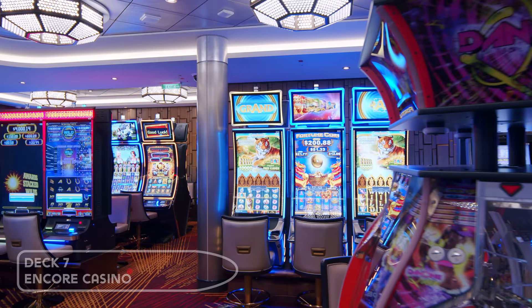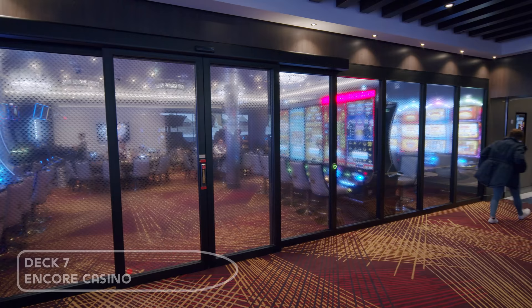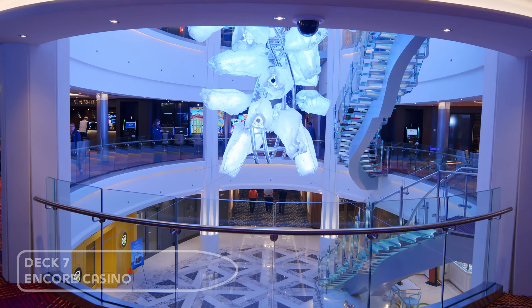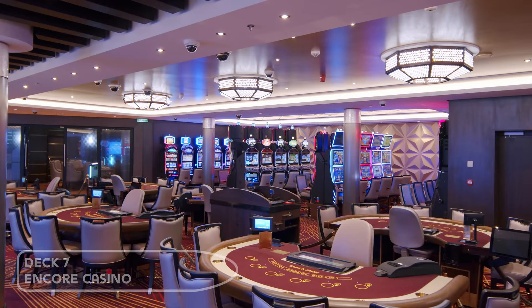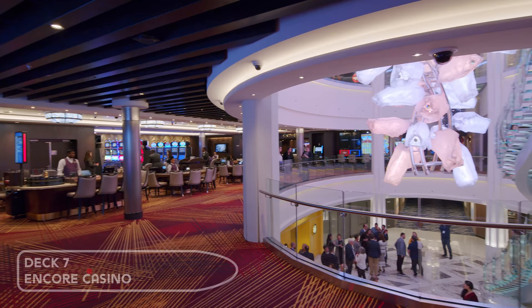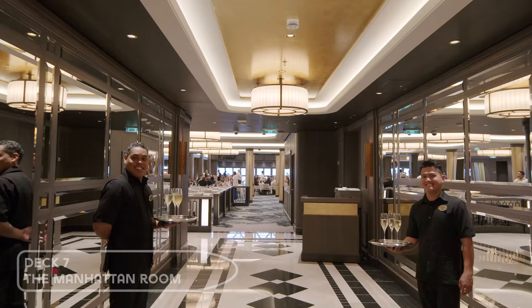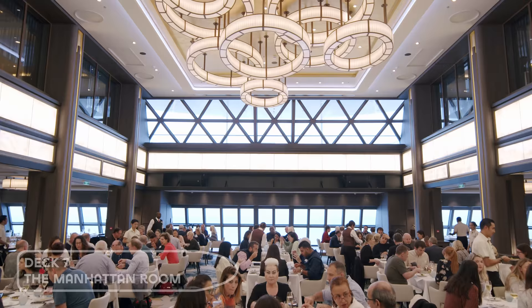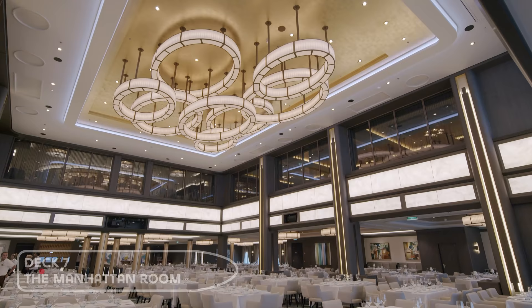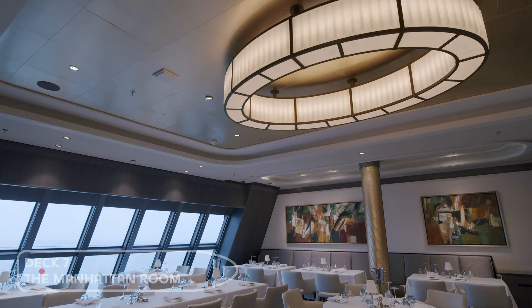The casino is located in the centre of the ship. We have to say a big well done to Norwegian for placing a separate smoking section in a confined room just off to the side. At the back of the ship you'll find the first of the three included main dining rooms — the Manhattan Room. It's an impressive restaurant with large windows all around, and features a stage and dance floor for live performances during dinner.